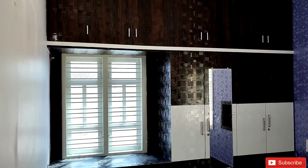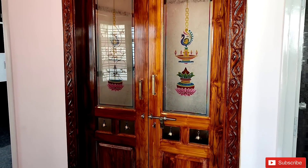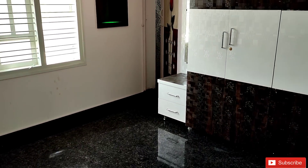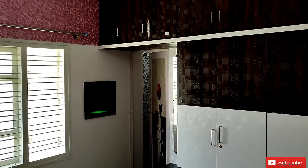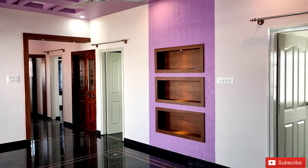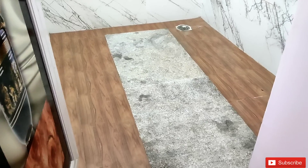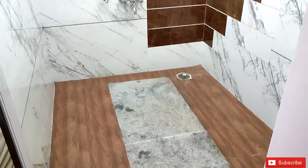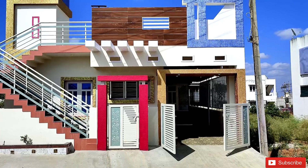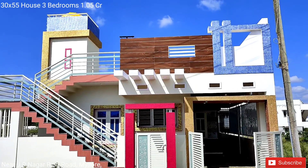Hello everyone, welcome back to my channel. This is a 30x55 house available for sale.